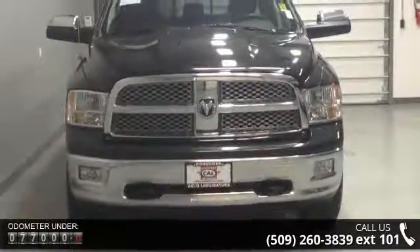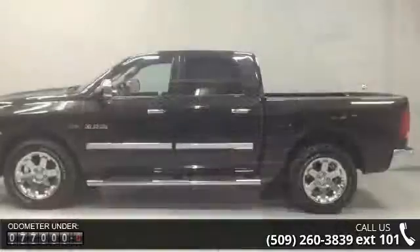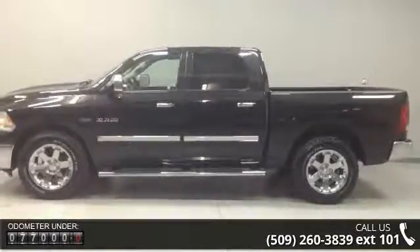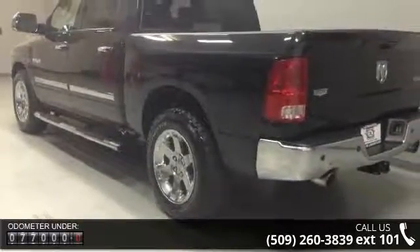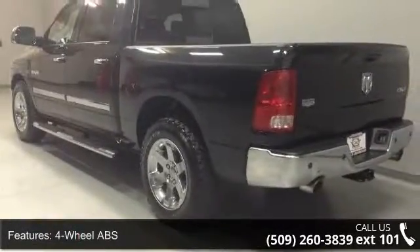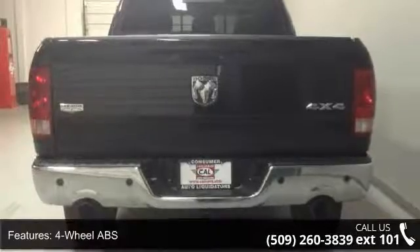This vehicle's top features include 4-wheel ABS, 4-wheel disc brakes, 4WD, 4x4, 5.7-liter 8-cylinder engine, adjustable pedals, adjustable steering wheel, air conditioning, and alloy wheels.